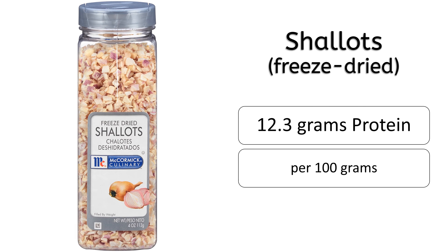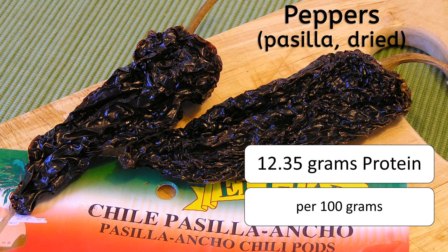Number 14 on this list is dried ancho peppers, with 11.86 grams of protein. Number 13 is edamame having 11.91 grams of protein. Number 12 is freeze-dried shallots having 12.3 grams of protein. Number 11 is dried pasilla peppers having 12.35 grams of protein.